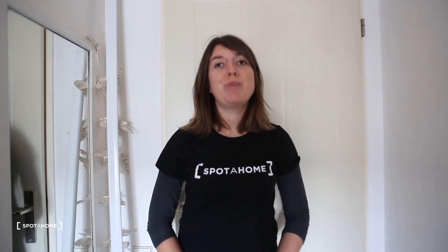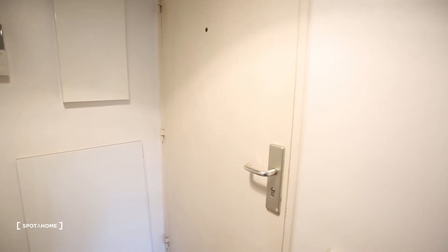Hi everybody, this is Charlotte from Spada Home. We are in a studio of 26 square meters on the third floor with elevator. We are in Boulogne-Billancourt and only five minutes walking from the metro Marcel Sembat — that's metro line nine. Let's have a look.